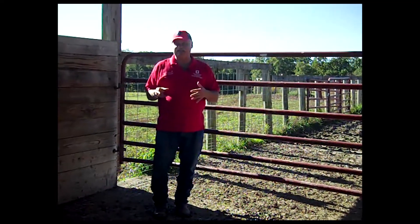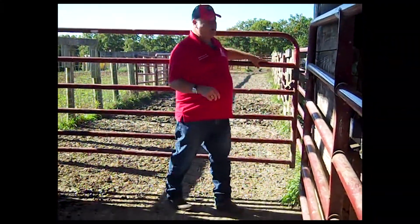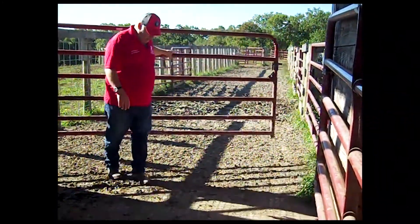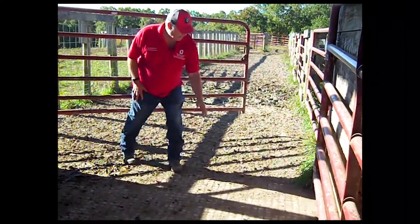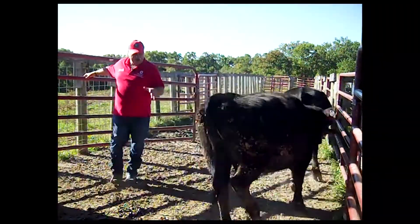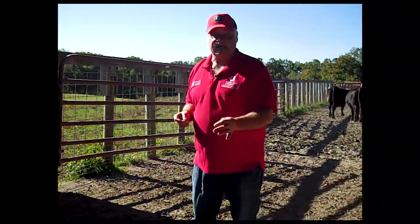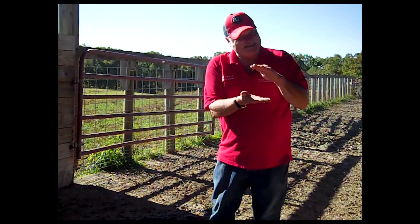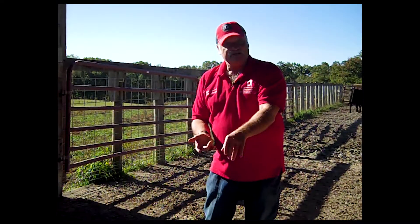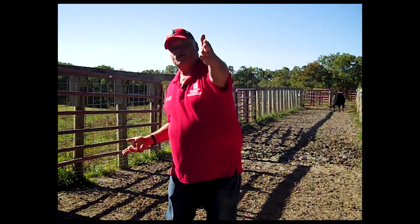Cattle will often notice things that we don't — one of those things is a change in surface. Inside this corral facility, the cattle actually stopped right here where we have grooved concrete transitioning to dirt. They weren't terribly frightened, but they were concerned about the change in texture. We also have some shadowing here. If there's a ditch, they don't know if it's shallow or a mile-deep crevasse — they may balk at it. So walk through your corral beforehand and check for anything that may cause the animals to pause.